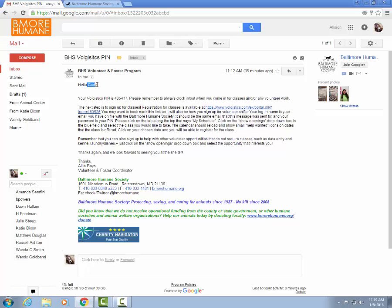You can double check that this is your correct name and you can see your Volgistics PIN number. This PIN number is going to be your password when you sign in at home, and it's also going to be your PIN number for when you come in to volunteer. You will sign in and out of every volunteer shift using this PIN number.